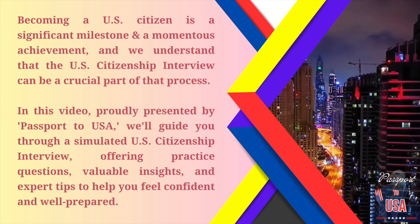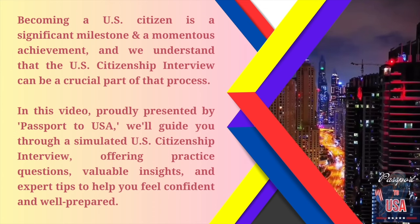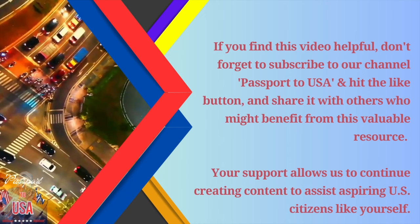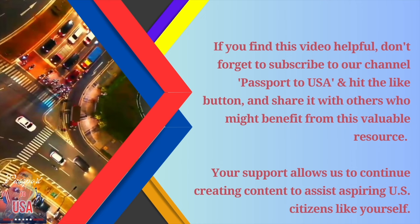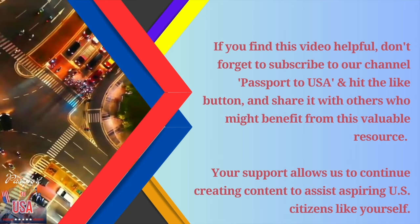In this video, proudly presented by Passport to USA, we'll guide you through a simulated U.S. citizenship interview, offering practice questions, valuable insights, and expert tips to help you feel confident and well-prepared. If you find this video helpful, don't forget to subscribe to our channel and hit the like button and share it with others who might benefit from this valuable resource. Your support allows us to continue creating content to assist aspiring U.S. citizens like yourself.